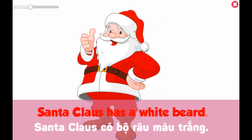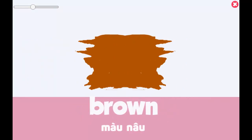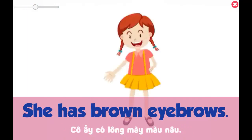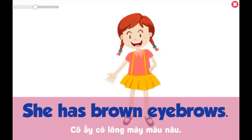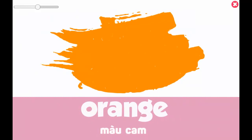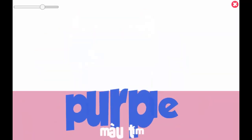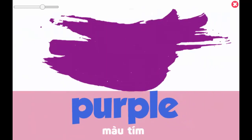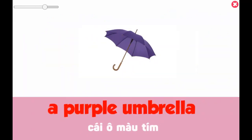Santa Claus has a white beard. Brown — she has brown eyebrows. Orange — an orange pumpkin. Purple — a purple umbrella.